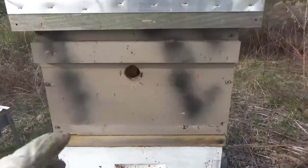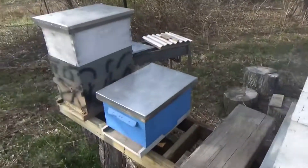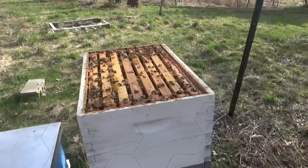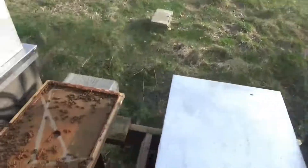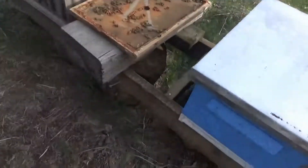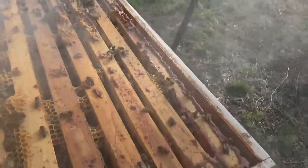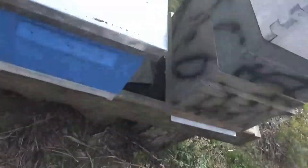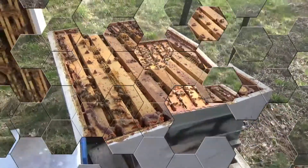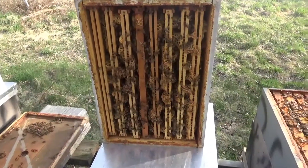Interesting to note, I forgot to seal this hole up and they're in there robbing some of the honey out of here. Of course it's only these guys and they're going to get it anyway, so it's alright. Let's see what we find. Right off the bat, taking the cover off, we got a ton of these — so that's a nice sign. Pretty calm but we'll just give them a touch of smoke and let's go on down.